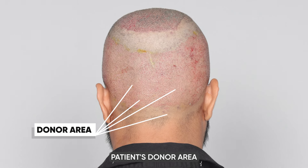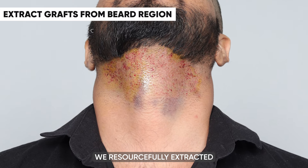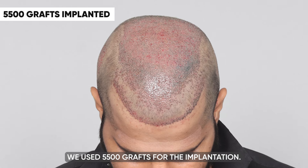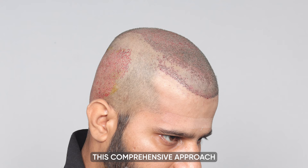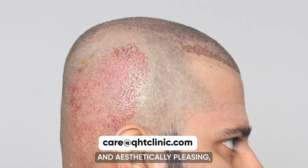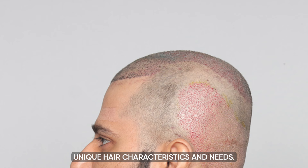Given the patient's donor area was not ideal for the procedure, we resourcefully extracted the required grafts from his beard area. In total, we used 5,500 grafts for the implantation. This comprehensive approach not only aimed at restoring hair, but also ensuring that the result was harmonious and aesthetically pleasing, taking into account the patient's unique hair characteristics and needs.